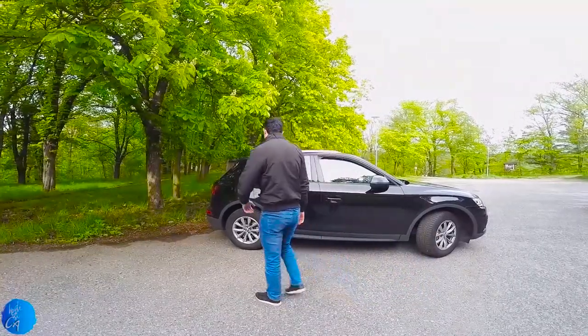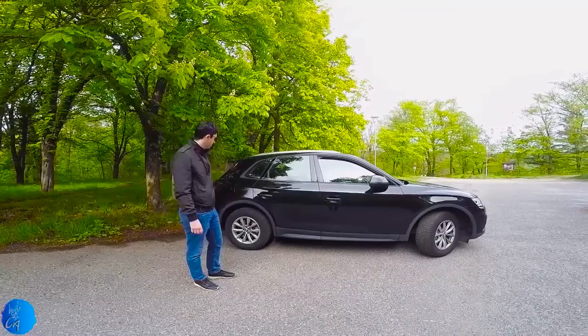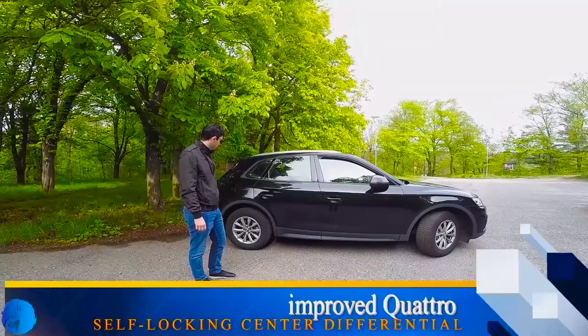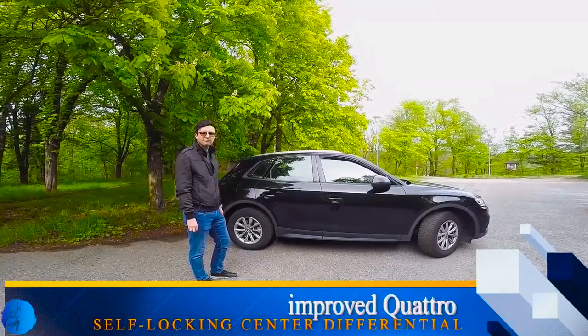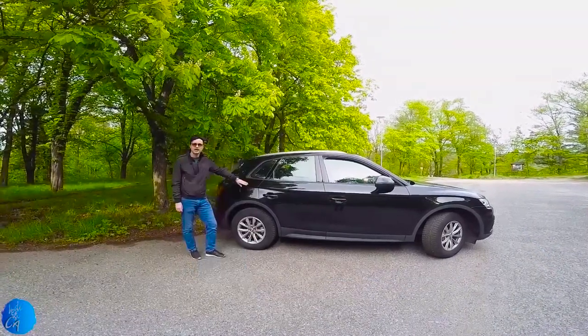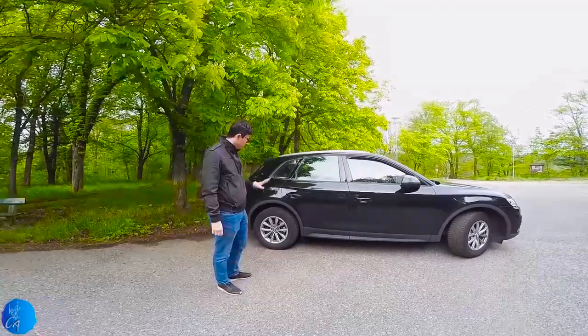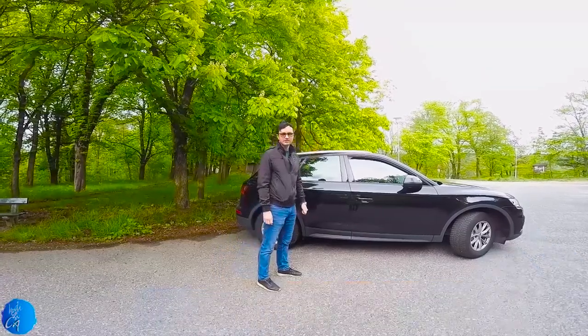17-inch alloy wheels from Audi. We have the Quattro system, which is permanent, but has the newest technology adopted — a self-locking center differential which maximizes grip. The fuel tank capacity is 75 liters. The ground clearance is 20 centimeters.